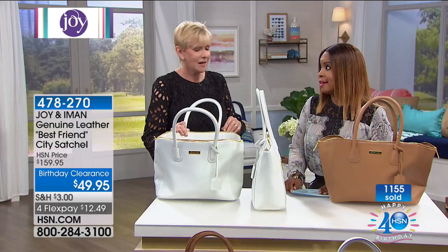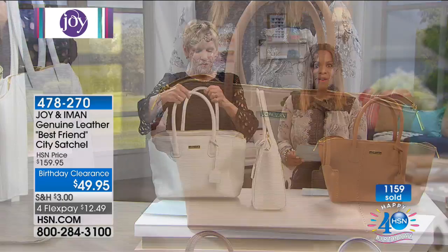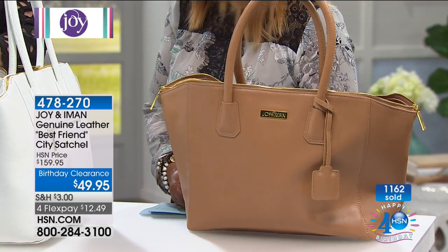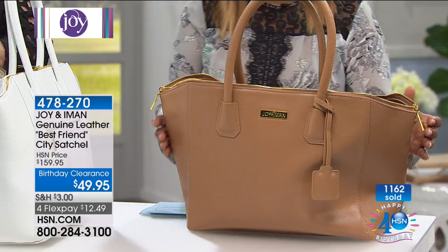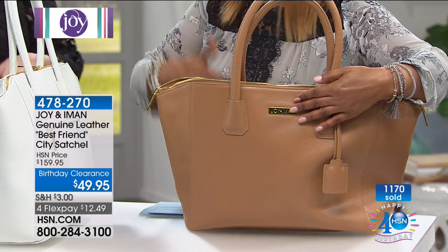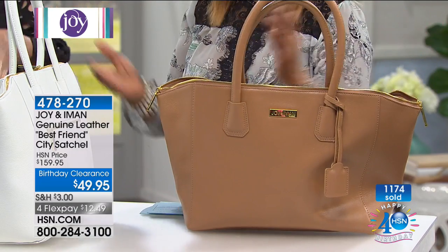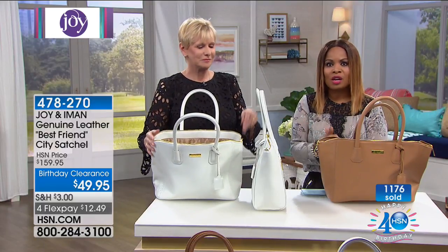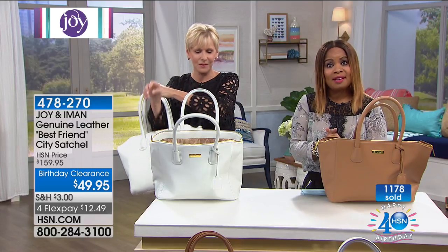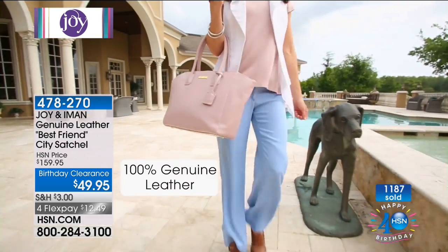Today we're calling this our secret sneaky sale. If you're new to shopping with us, welcome — we offer a 30-day money-back guarantee on all products. We have big brand names like Joy — if you've seen the movie Joy, this is the Joy that movie was inspired by. Iman needs no introduction: she's been a supermodel for over 40 years, traveled all over the world, won the highest award for fashion and design, and brings her brand Global Chic to HSN.